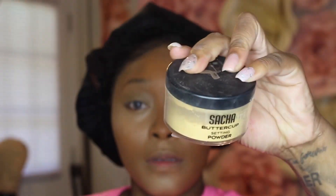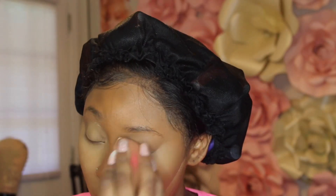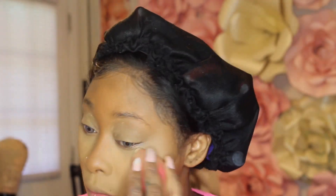I always set it with a yellow powder, not a translucent — I'm using the Sasha Buttercup. I think the neutral concealer matches with the darker foundations I usually use, because I never really like getting my foundation in my own skin tone — it just washes me out completely.